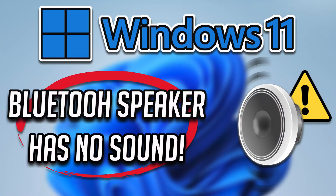This troubleshooting guide will teach you how to fix Bluetooth speaker paired but no sound or music on Windows 11 and Windows 10. Do not miss any steps.